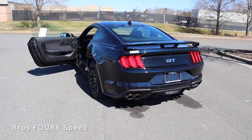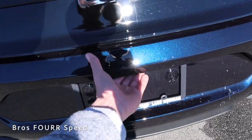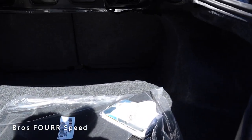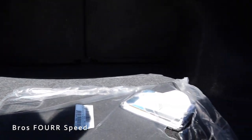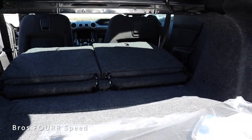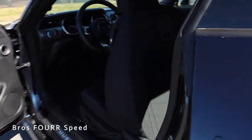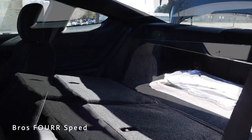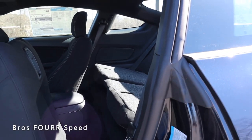Moving to trunk storage — using the key fob, interior button, or the button on the rear bumper, the trunk pops open to reveal a pretty large opening where you can fit a lot of items. With the rear seats folded down there's significantly more storage space, and the seats fold nearly flat, really maximizing the cargo space for a smaller two-door car. For this layout, it's definitely very usable.